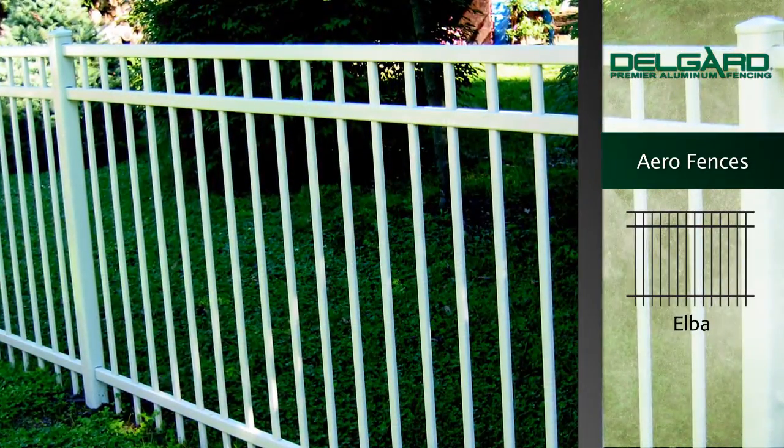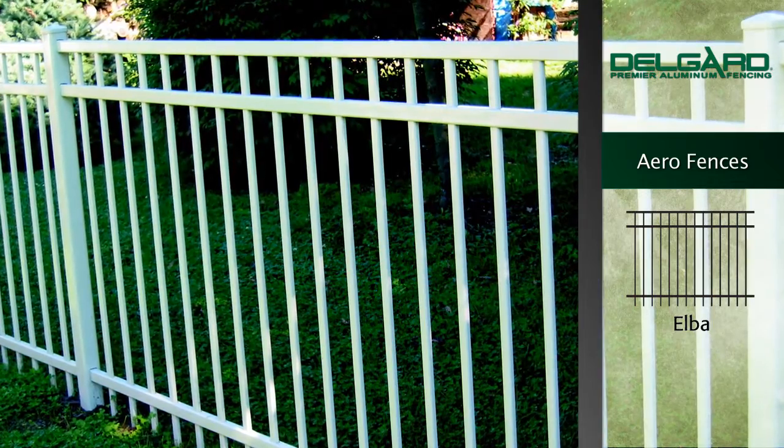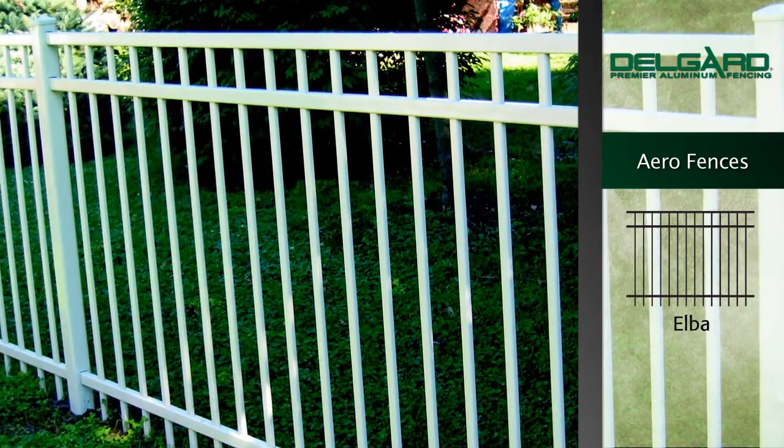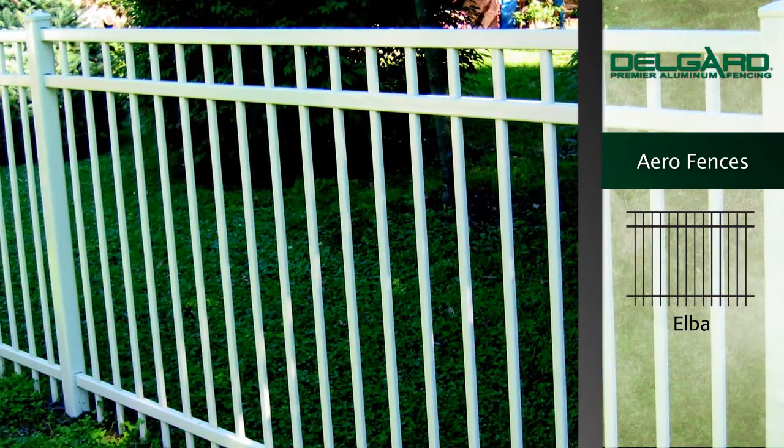The height of simplicity. The Aero Elba style fence, with its enhanced smooth top rail, has rounded pickets, posts, and rails to create an elegant look.